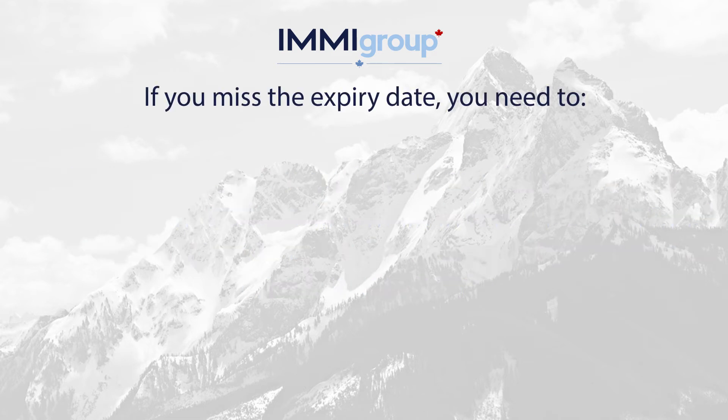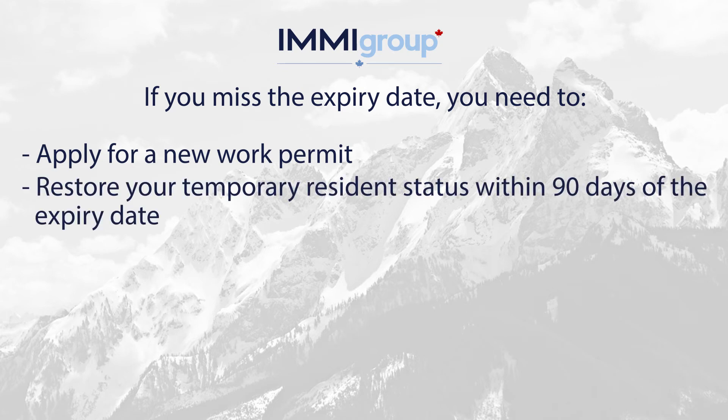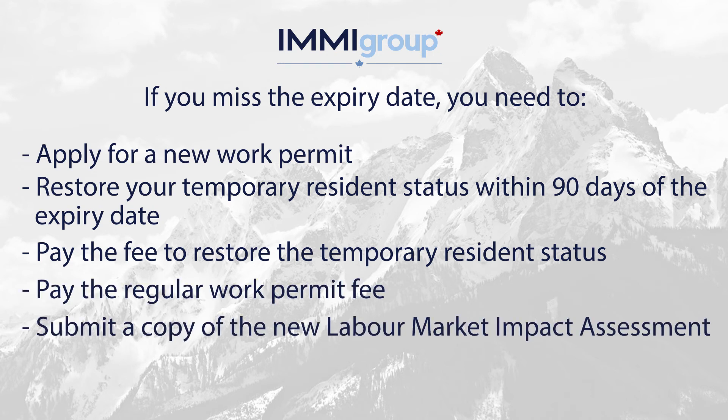If you miss the expiry date, you need to: apply for a new work permit, restore your temporary resident status within 90 days of the expiry date, pay the fee to restore the temporary resident status, pay the regular work permit fee, and submit a copy of the new labour market impact assessment.